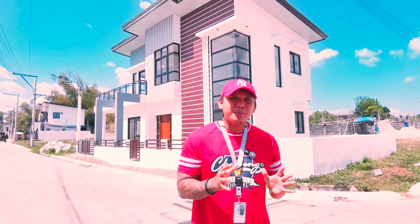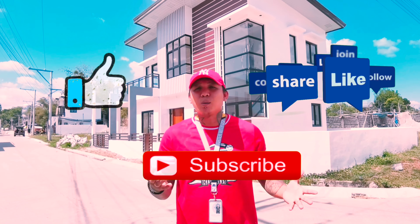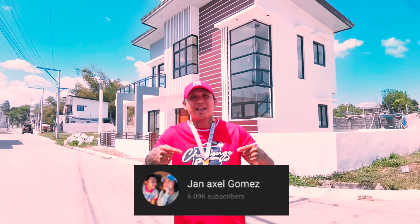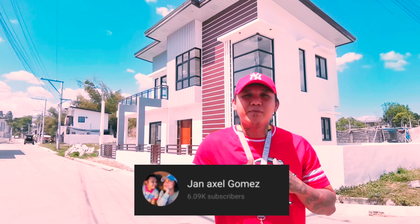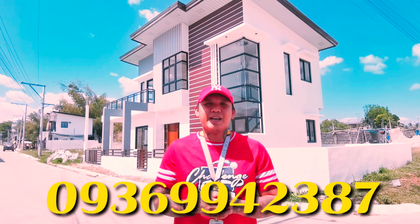That's all. If you're not yet a member of my channel, do like, share, and subscribe for more contents like this. For more playlists and house tours, do visit my YouTube channel — it's Jan Axel Gomez. And of course if you wanna build houses like this with me, you can call me at 3936-994-2387.